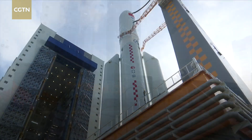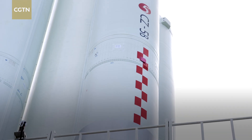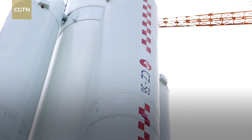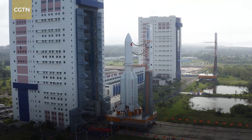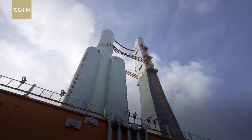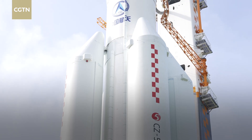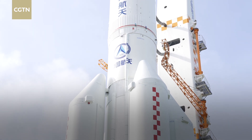Today, another mission for China Space Station's construction has been unveiled. That right there is a Long March 5B carrier rocket, with Wentian — one of the two lab modules — on top of it. Last April, the heavy lift carrier sent the core module of China Space Station into low-Earth orbit. Its reappearance draws huge attention.